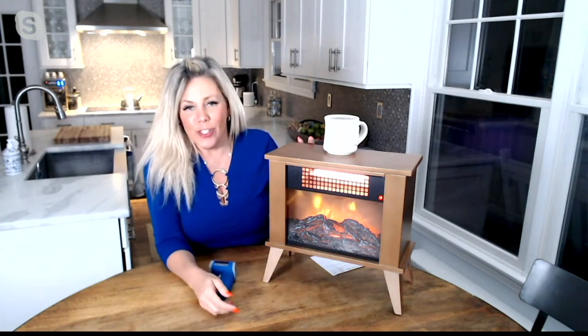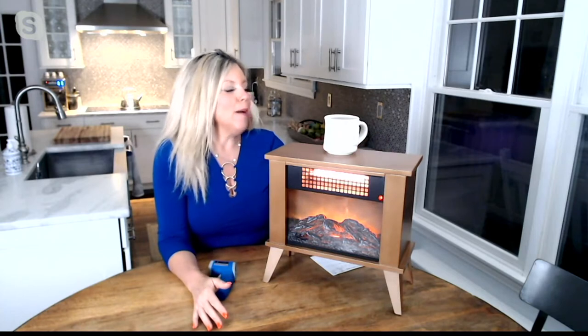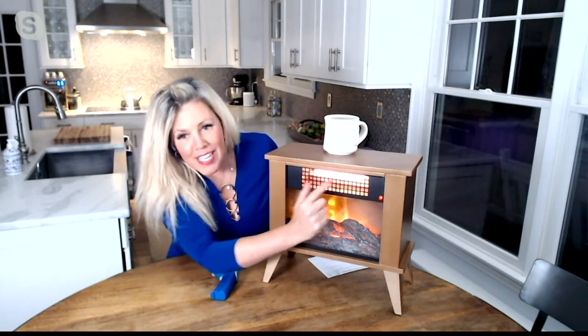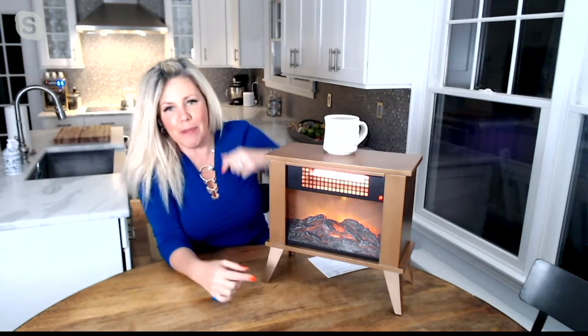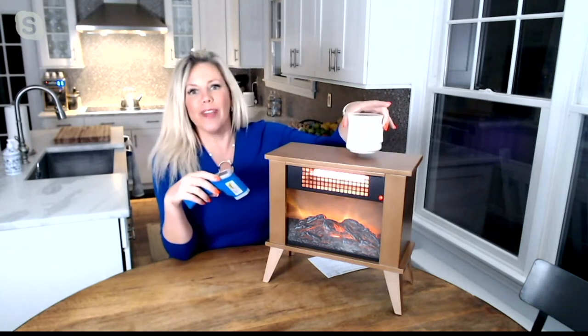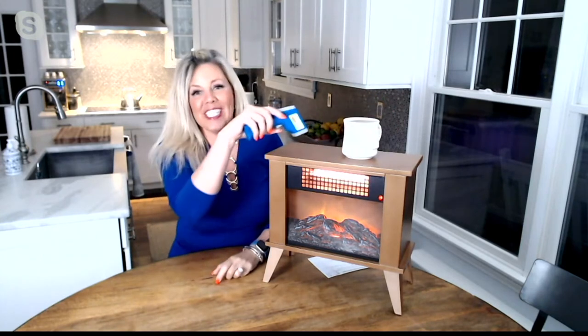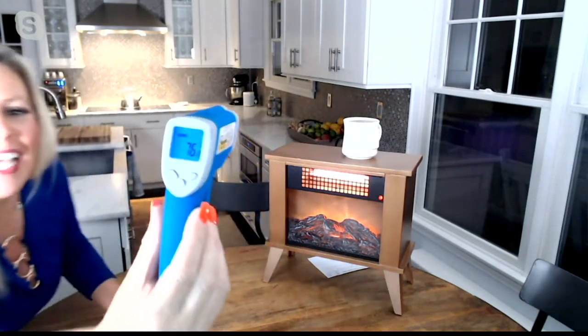Not only can you heat up to 500 square feet, but you can have the heat going — as you can see I've got those infrared heaters on right now — or you can just have that flame effect. And this entire housing is cool to the touch, which is why I've got my coffee cup here. I'm actually going to take a quick reading and get in really close for you.